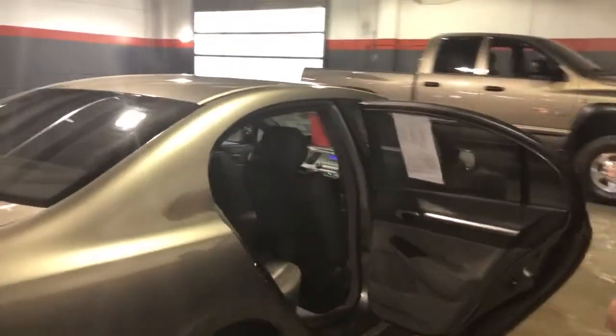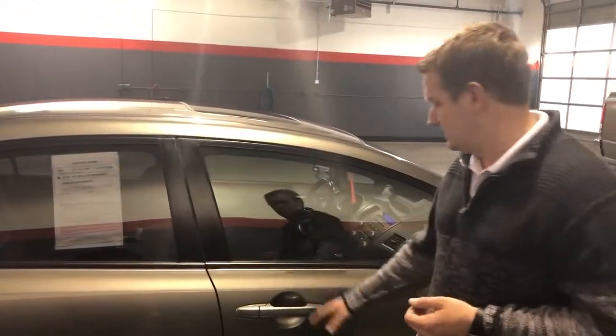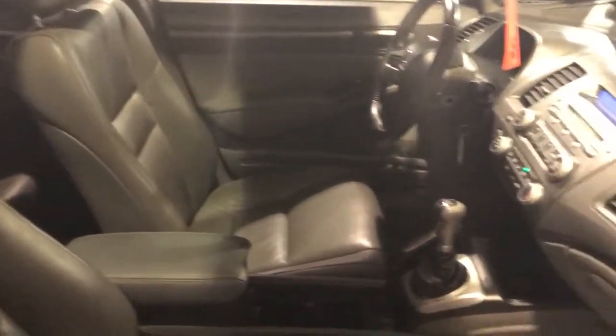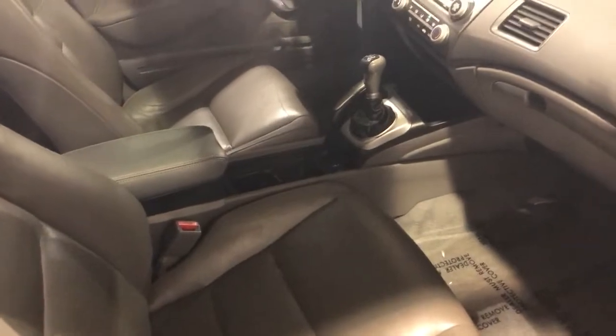Back seat on this side is in great shape. Seats are in great shape. It's a Carfax one-owner vehicle. Car seat anchors — it's got them. Tinted windows — the original owner tinted the windows on this car. Passenger seat is in great shape. The bolsters aren't all worn out from getting in and out a hundred million times. Center armrest is leather-covered and in great shape.